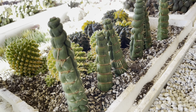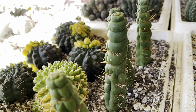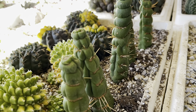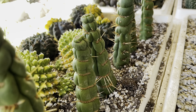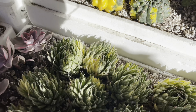And some Eulychnia castanea — these are really cool. They remind me of something out of Whoville, aren't they neat? There's always so much to look at. I love these gymno coliseums, so bright.